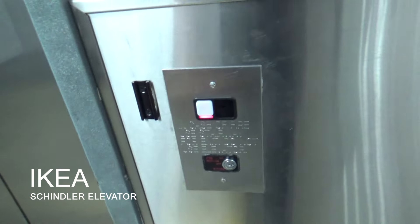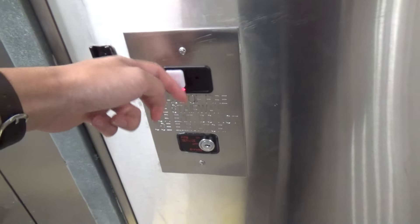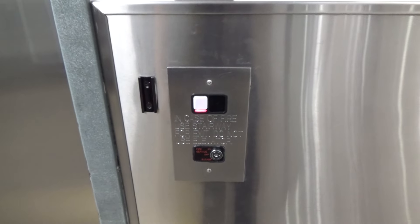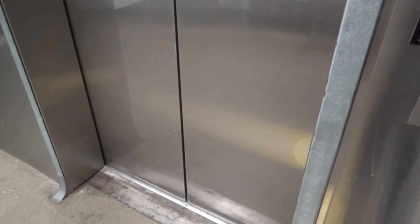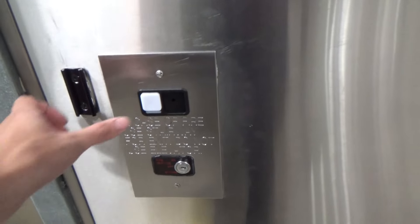It's the entrance elevator here at IKEA in Emeryville, California. It's a Schindler MT. Upside down call button. Wow, this thing is beat up.